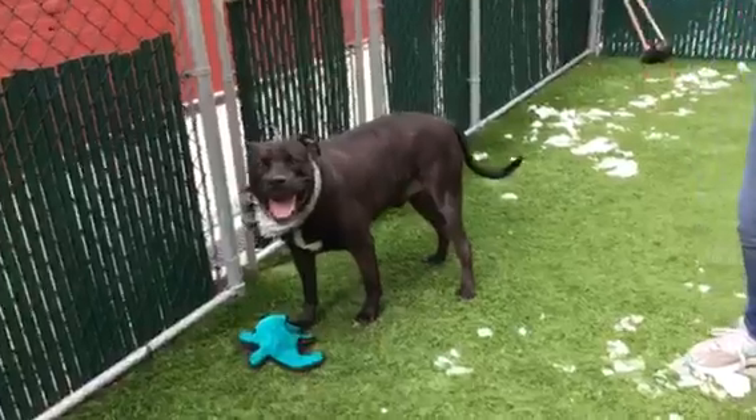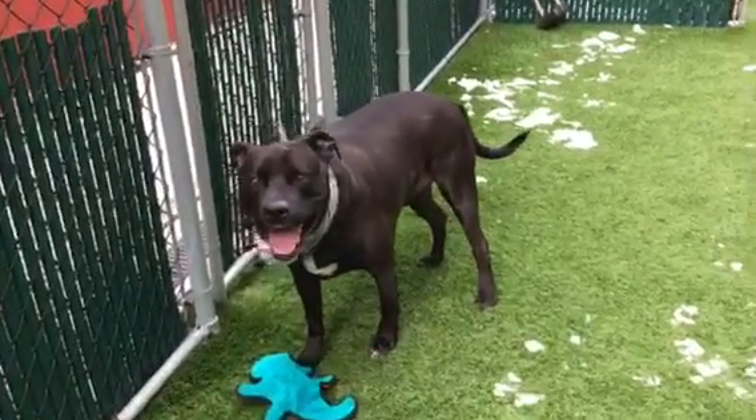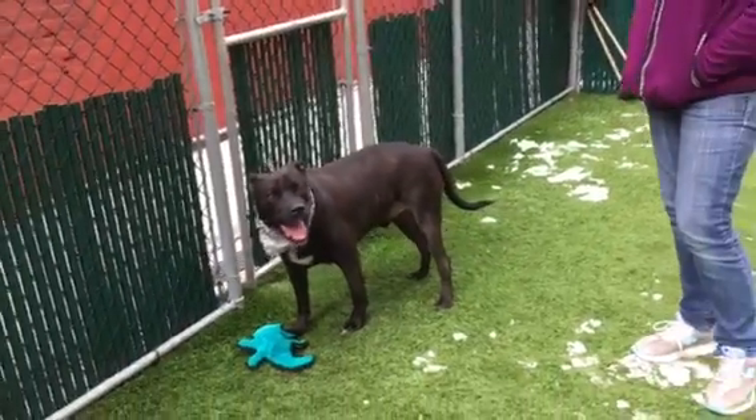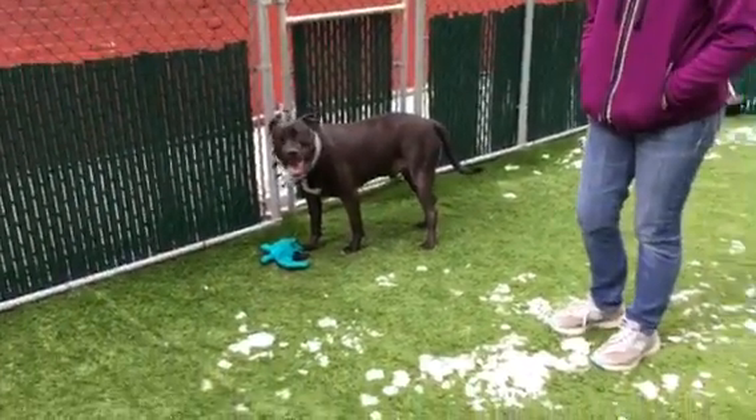He's really a beautiful boy. Look at that smile and those bright eyes. He's a magnificent, magnificent dog here at the Manhattan Care Center, just waiting to meet you. See you later, bye now!